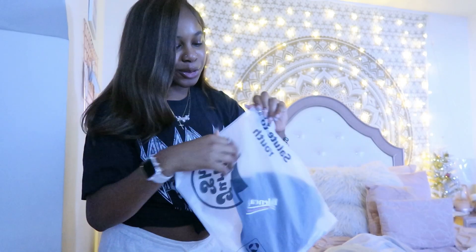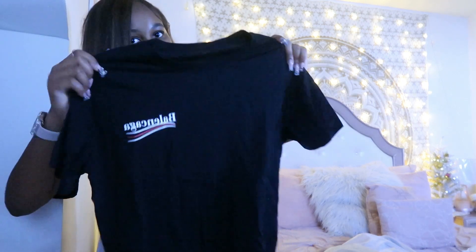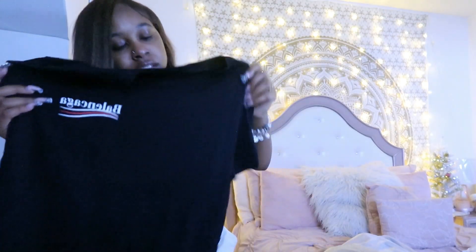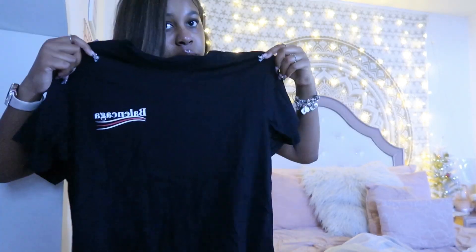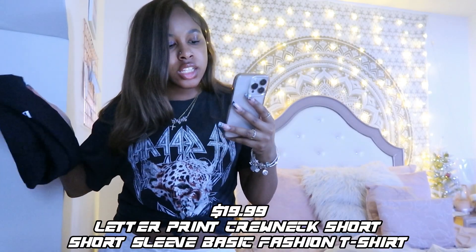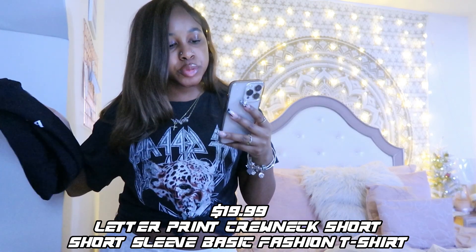We got another dupe — Jelly Chic has a lot of these. I got this little Balenciaga t-shirt and it literally looks like the real thing. The quality on this is so good, it's really soft and cute. I would definitely be wearing this to sleep though. This is called the Jelly Chic Letter Print Crew Neck Short Sleeve Basic Fashion T-Shirt — I'm gonna link it down below.